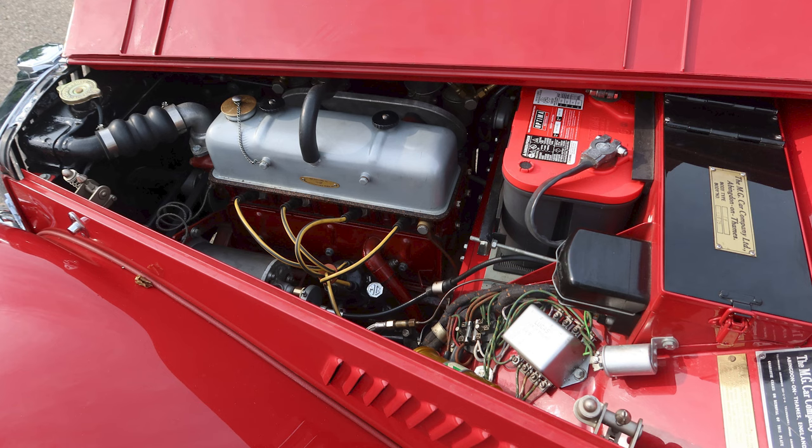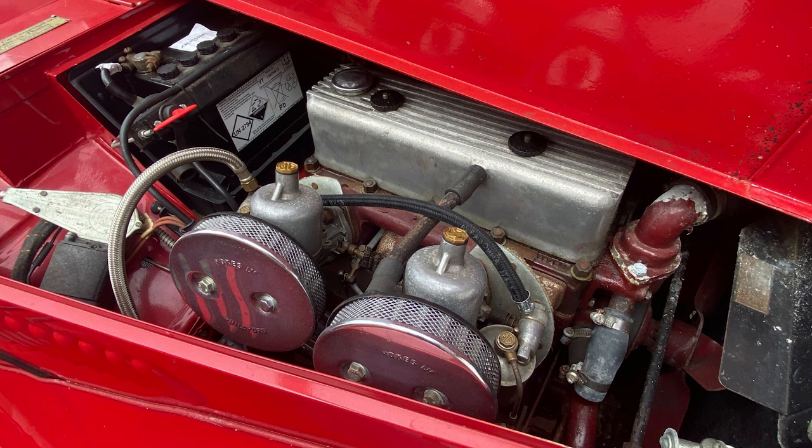Powering the MG TF was a 1.5-liter inline-four engine. While the basic engine architecture remained similar to the TD, the TF's power plant received enhancements to improve performance and reliability. The engine produced a modest yet respectable amount of horsepower, providing an engaging driving experience.